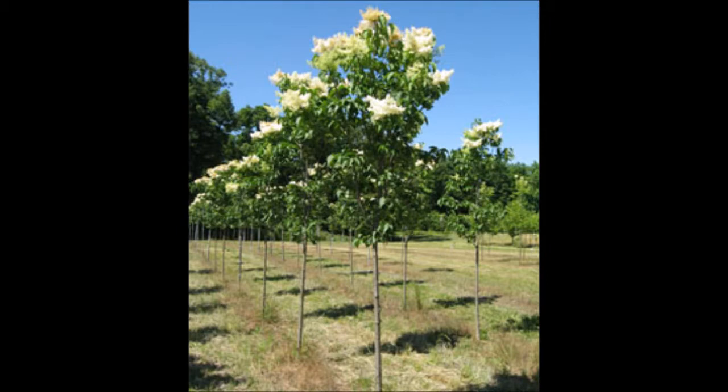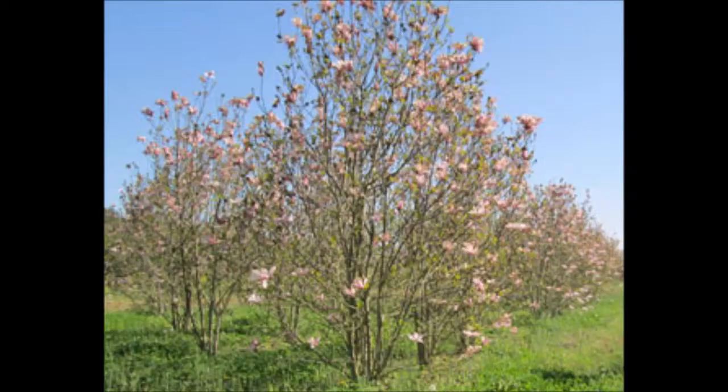And this is the Summer China Snow Lilac. And this is the Ivory Silk Lilac.